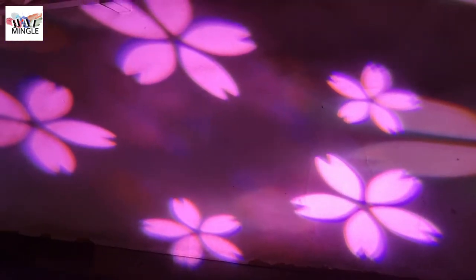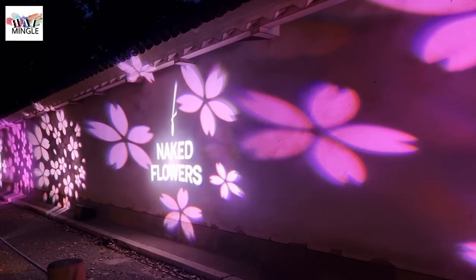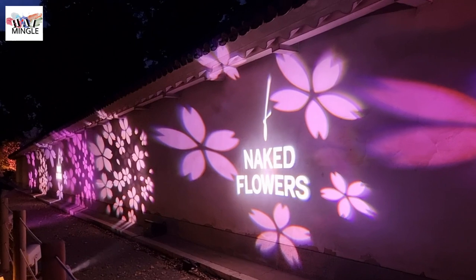The Naked Flowers — Sakura World Heritage Nijo Castle — isn't your typical evening cherry blossom event. It's a huge festival that brings together cool lighting effects, digital art, markets, and more.